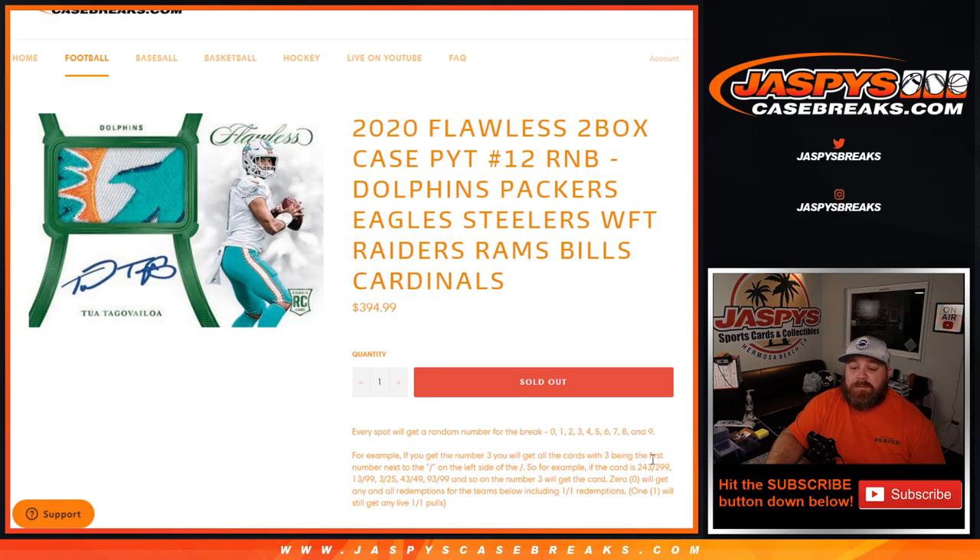0 will get any and all redemptions for the teams, including 1-of-1 redemptions. The number 1 will get any in-person live 1-of-1s.